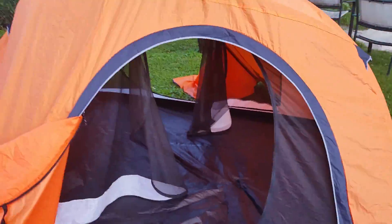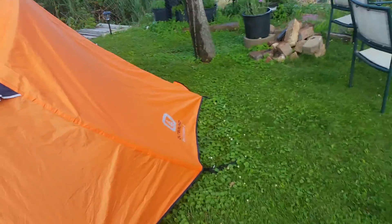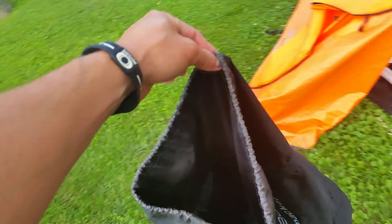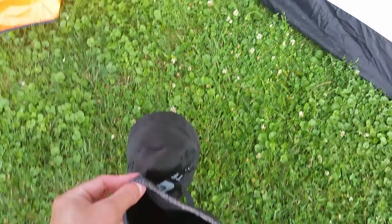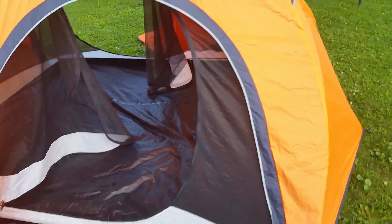Take down is just as easy. The directions say to fold it, but I actually stuff it. I use my ground tarp, lay it flat on the ground, fold it over once, and stuff it right into the bag. Take down usually takes about five minutes as well, so it's pretty quick.